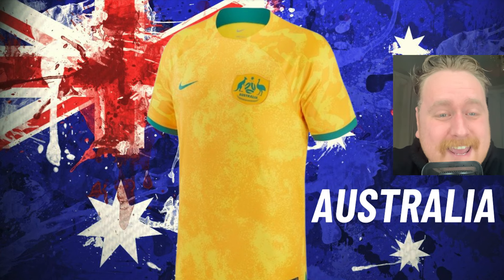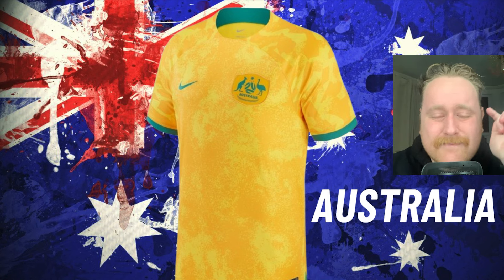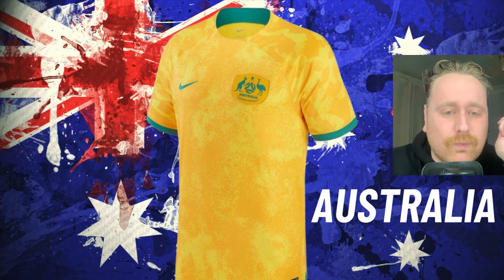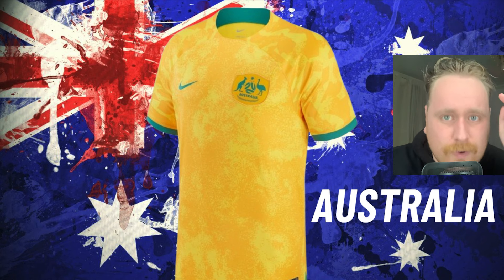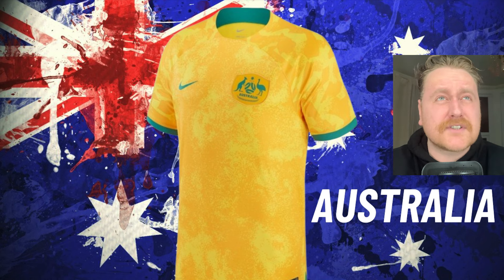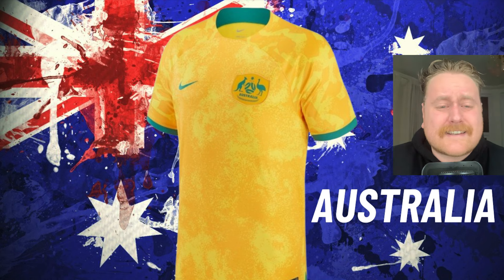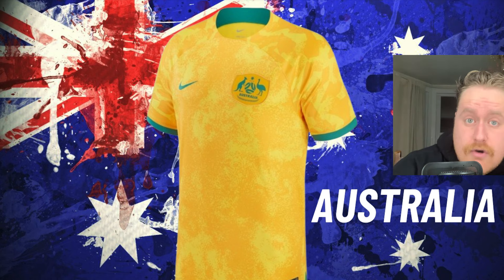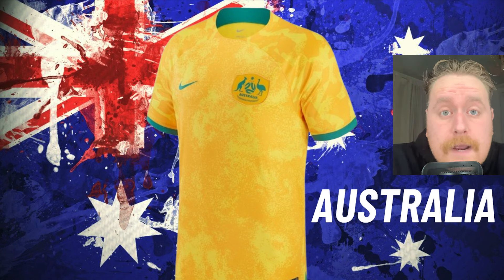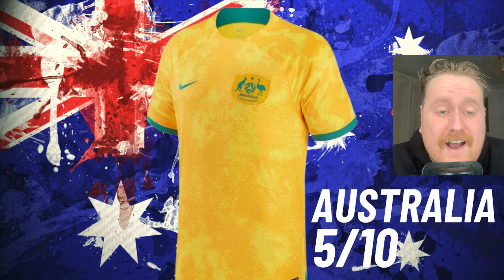Kicking us off with Australia, mate. I don't like this already because this is exactly the same kit that Australia wore at the 2022 World Cup. It's not even 18 months — it's a year — and it's two completely separate tournaments. If England rocked up in the same kit as what they did at 2022 for the Euros in the summer, I would be beside myself, mate. So I can't rate this over a 5 out of 10.